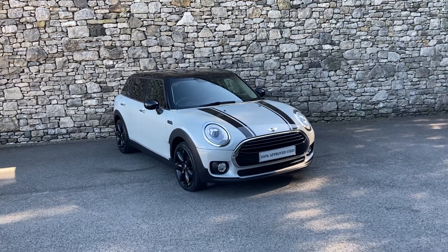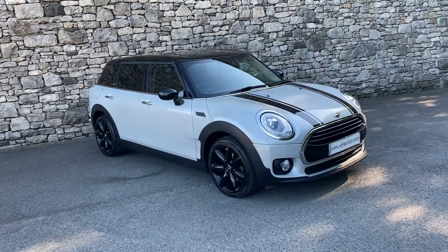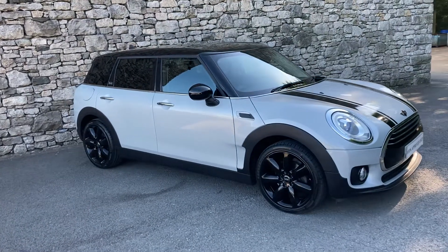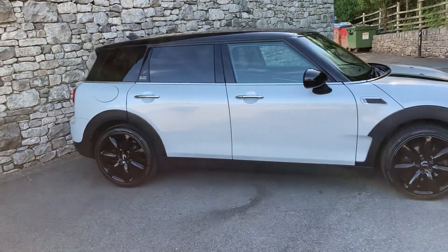Hello and welcome to Lloyd Mini South Lakes. Today we have this stunning Mini Cooper Black Clubman. This particular car was registered in October 2017, putting it on a 67 plate. It's covered just shy of 21,000 miles.